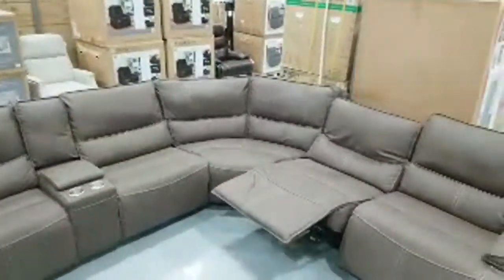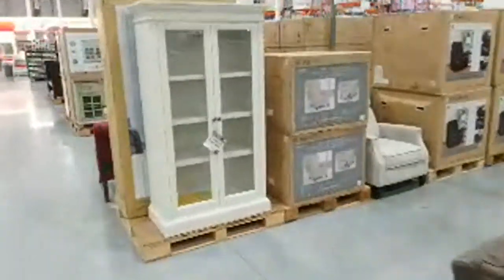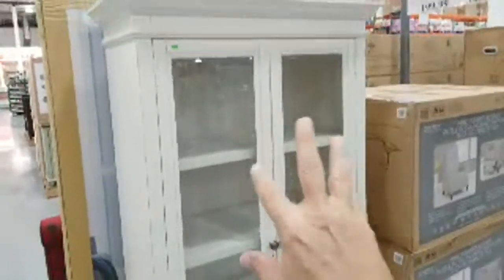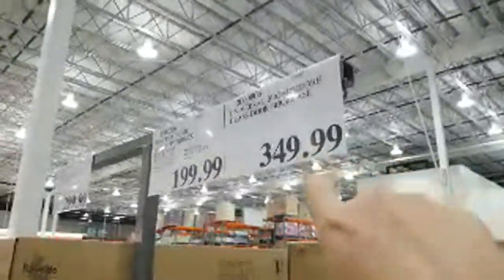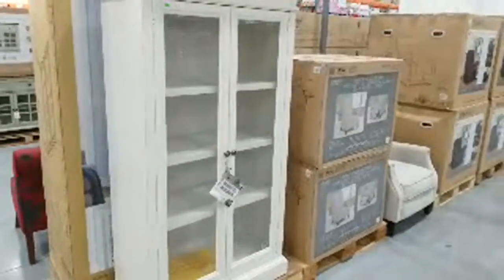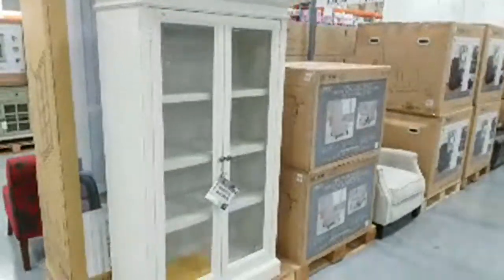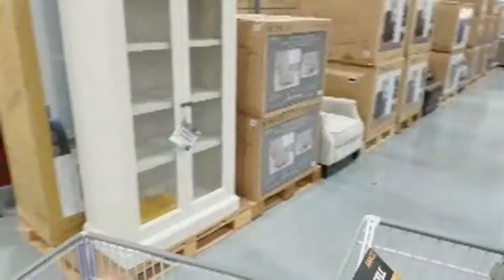This beautiful Universal Broadmoor glass door bookcase is still here at $1,799. What I like about it is you can store books without them getting dusty. The price tag shows $349.99, but last week they had it marked down $100 to $249. I don't know why they moved it back here after taking it off sale. If you missed that, it's now $100 more than it was just six days ago.